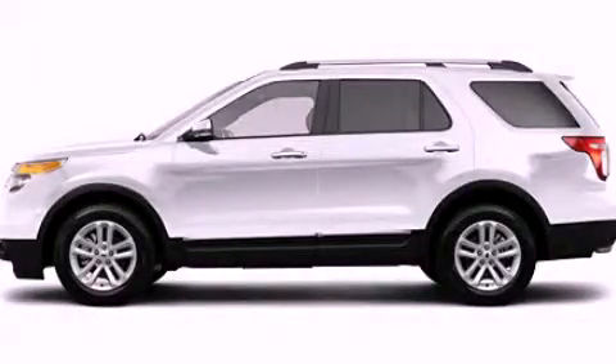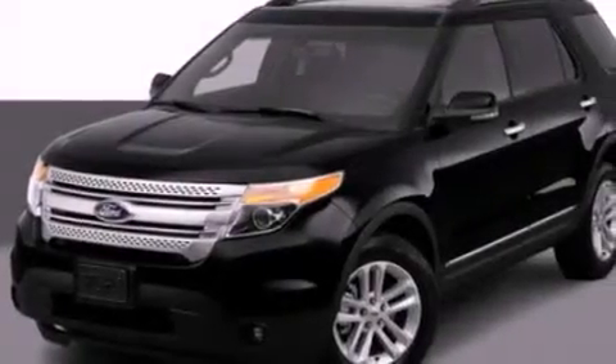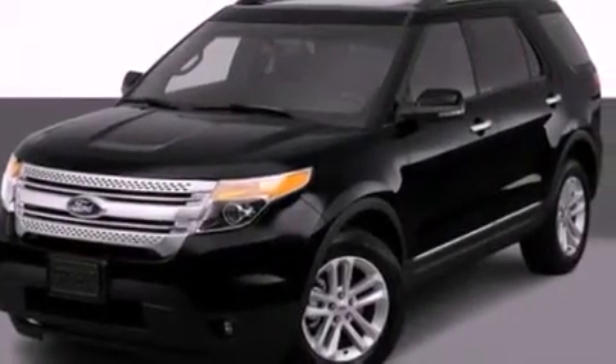This is a 2012 Ford Explorer, a vehicle with safety, comfort, and space. It has a 3.5-liter six-cylinder engine and an automatic transmission.